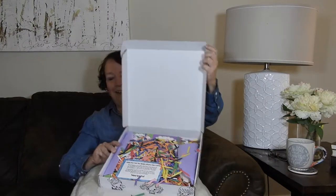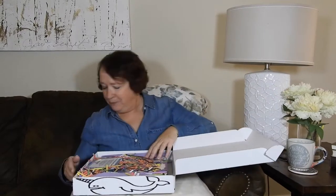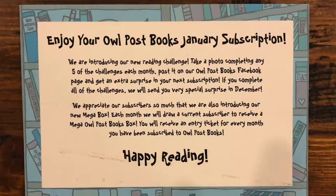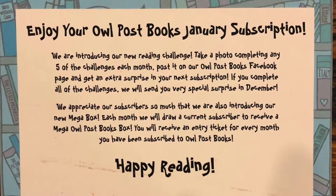Is it pretty? I'm going to turn it around here. They always have construction paper fillers in here, which is nice. I'm going to set this off to the side. So we got a little note: 'Enjoy Owl Post Books January subscription.' So this is a January subscription box.